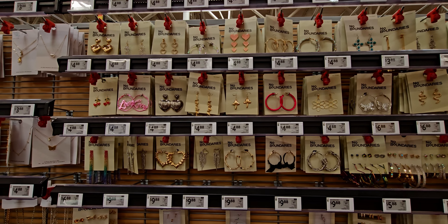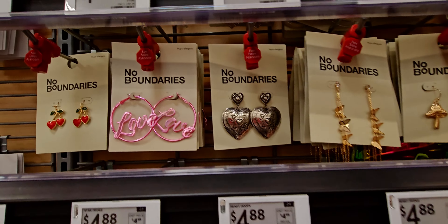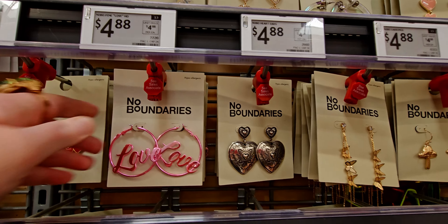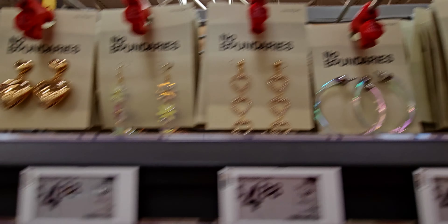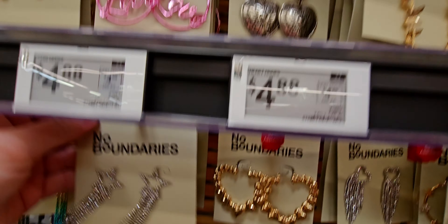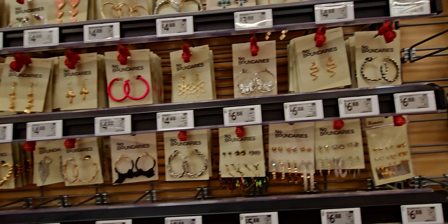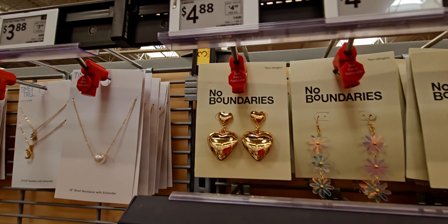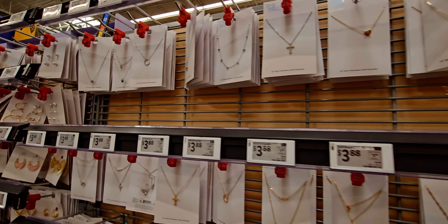They have some really pretty No Boundaries brand jewelry. There's a love-themed piece for $4.88 that reminds me of Valentine's Day, cherry ones, star ones I love — also $4.88. Really cute and affordable pieces over here from No Boundaries and Time and True — beautiful jewelry at a great deal.